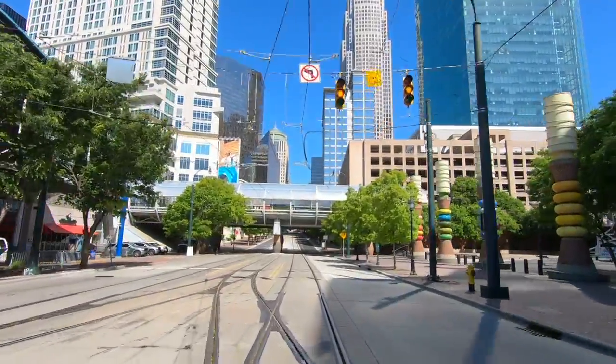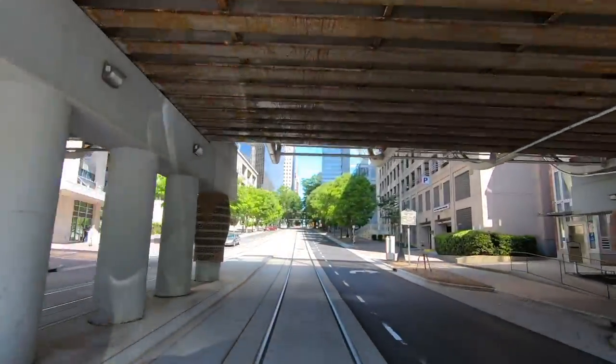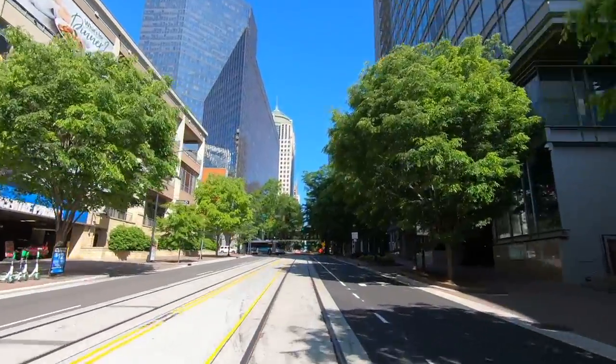Back on the tour, notice how the catenary wires terminate at the Blue Line tracks. Throughout uptown, Gold Line cars will operate on battery power, which simplified construction of the line as well as provided a less cluttered streetscape.